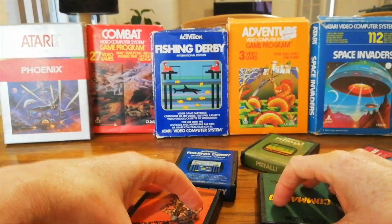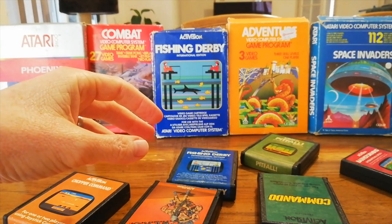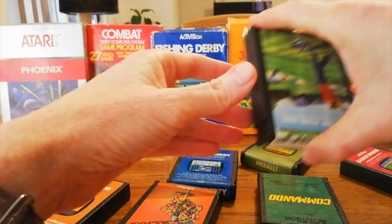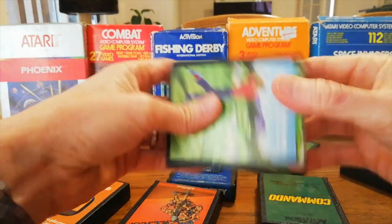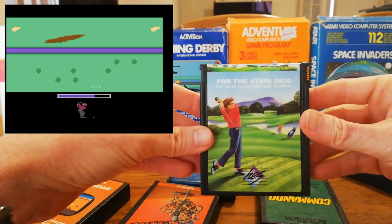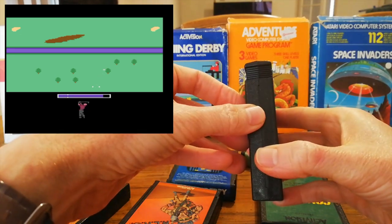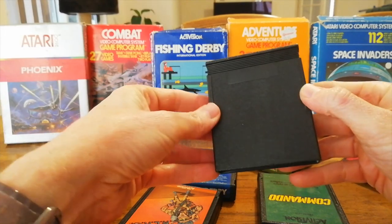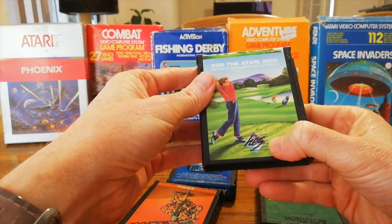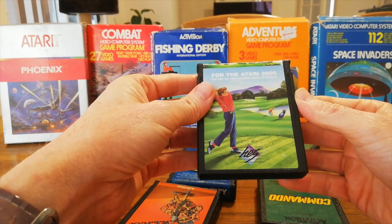HES also released their own game — they published for Activision and Parker Brothers, but actually came out with their own game as well: My Golf. It's a standard Activision cartridge, still has the slots, everything about it is exactly the same, but it's a HES game rather than an Activision game.